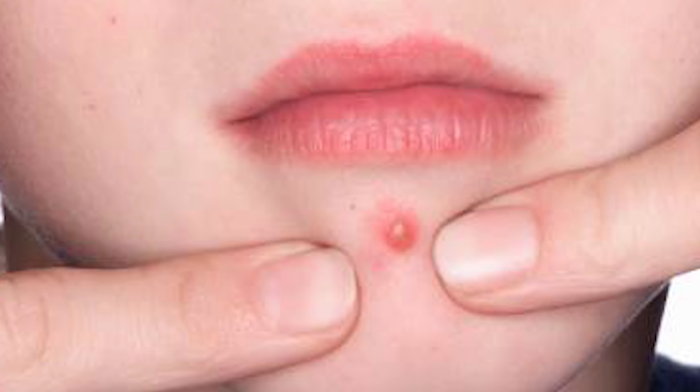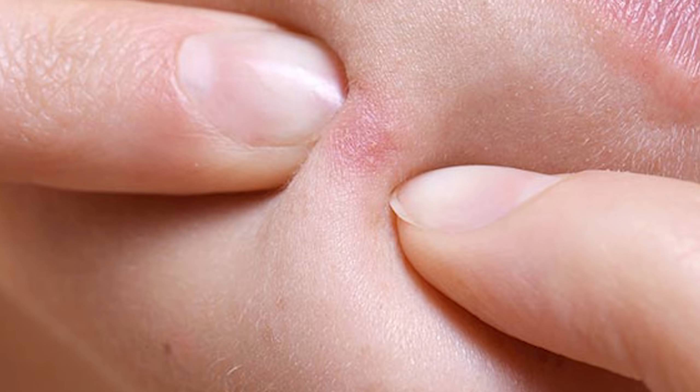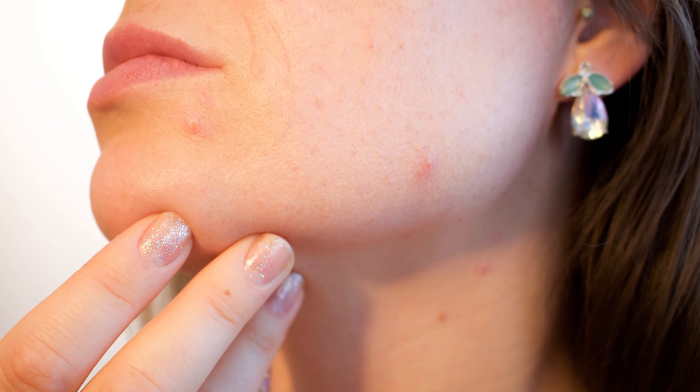Now I know this might be difficult for some of you, but you have to try and stop touching, picking out, and popping those pimples and blemishes — just try to leave them alone. If you pick out your pimples it can cause a lot more scarring and it will damage your skin, and that's not what you want.